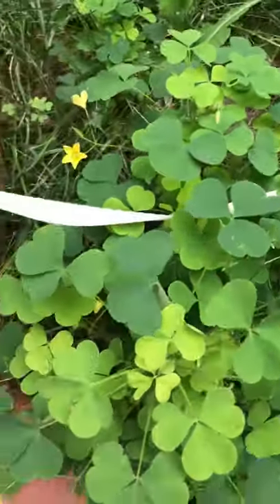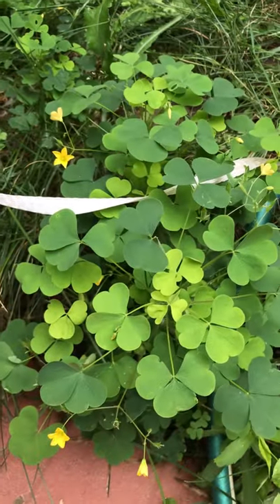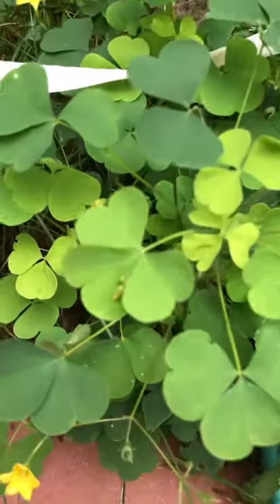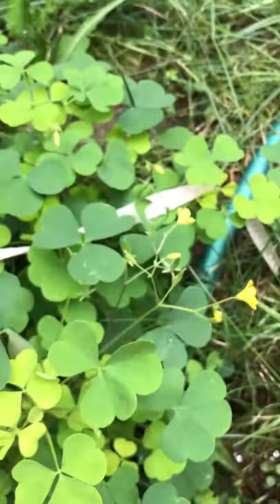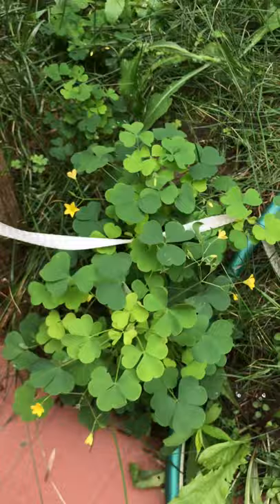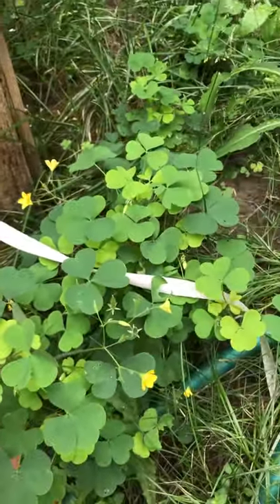Another interesting fact about wood sorrel is that at night the leaves actually close up — as you can see there's kind of a fold mark in them, and they'll close up. Quite unique. So great edible — stay tuned for more, thanks guys.